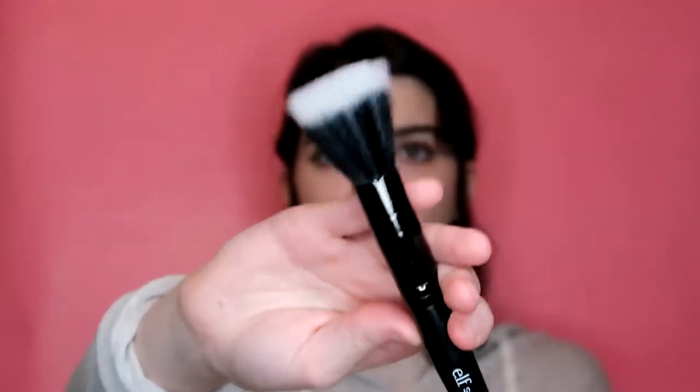I've recently started using the ELF stipple brush again. I use this for my ELF cool bronzer - I just swirl it all in and buff it everywhere on my skin. Then if I want a more chiseled look I'll go in with a different brush. I also use the stipple brush sometimes to blend in my blush and bronzer together.